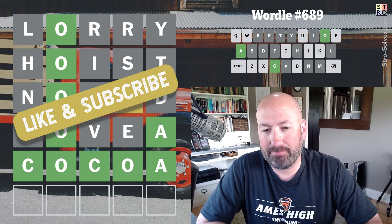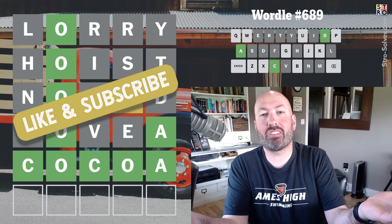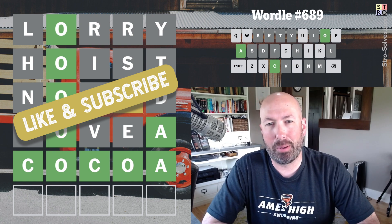Let me know about this tongue twister and how today's Wordle went for you, and be sure to subscribe for more puzzles.